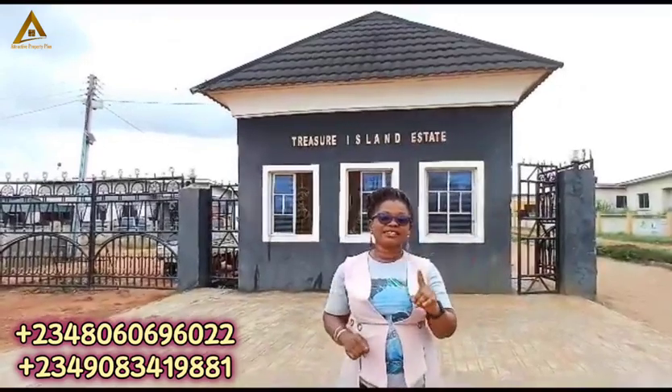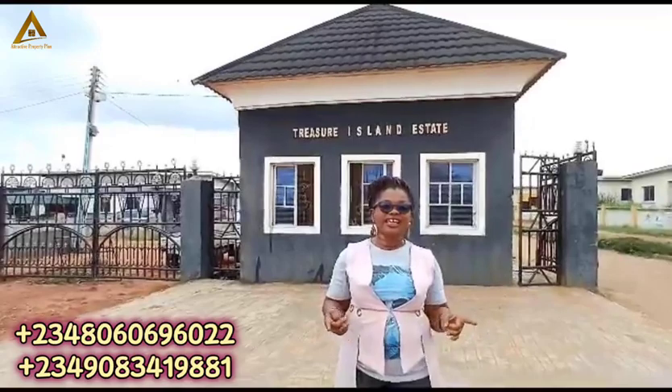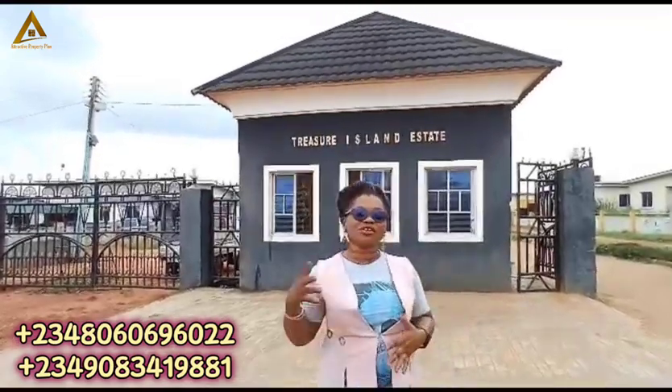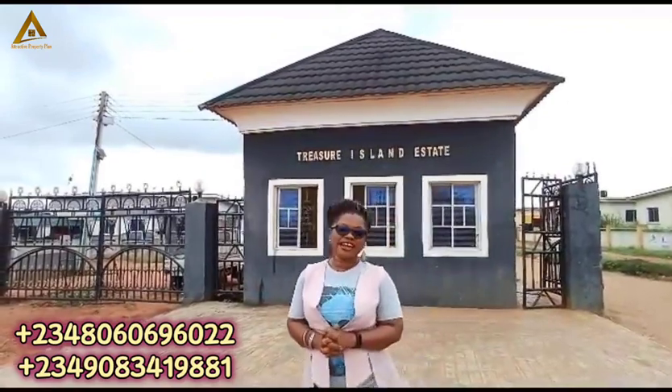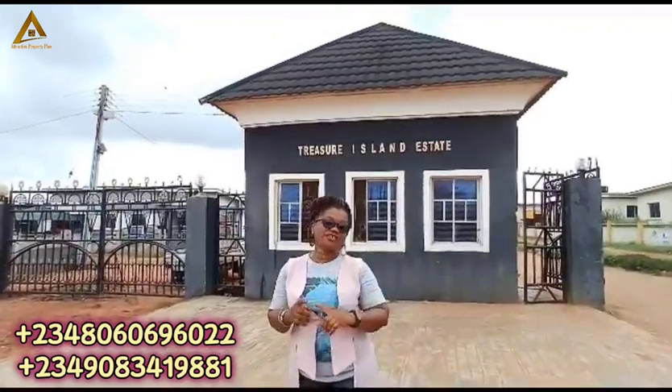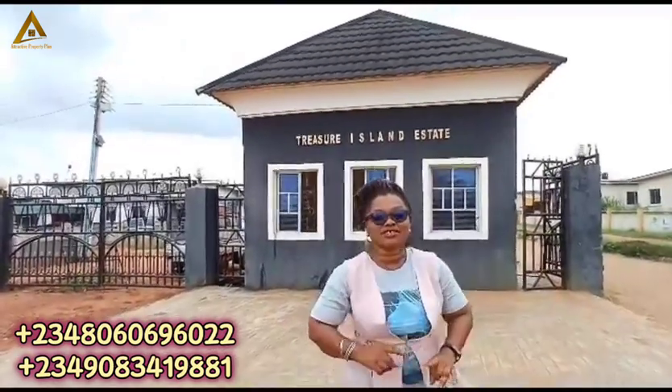So don't be like the client who said he cannot live here. Today, that client — though not in this estate — just about two weeks ago, he bought another estate plot for 5 million naira. He was regretting why he did not buy here when it was selling for 500,000 naira for 600 square meters.